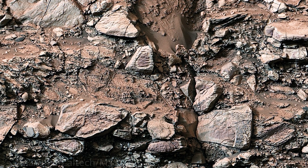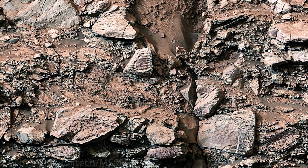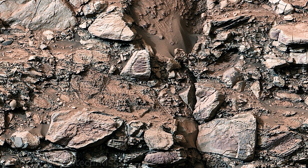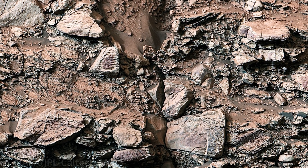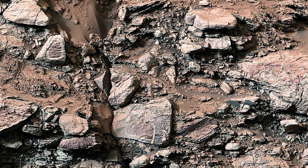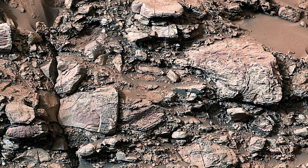The rocks visible in the image showcase pale rings of color near their edges, known as halos. These halos resemble markings seen on Earth, where groundwater seeps into fractures and rocks, causing chemical reactions that change their color over time.